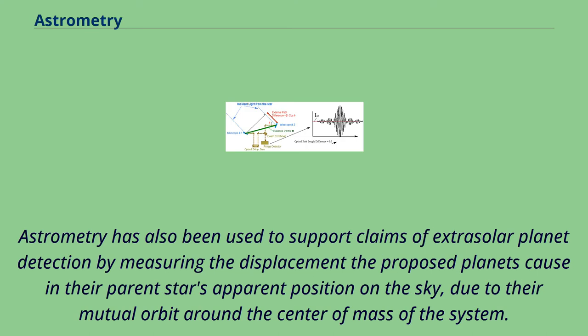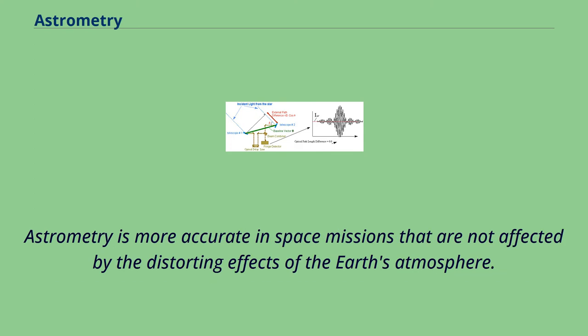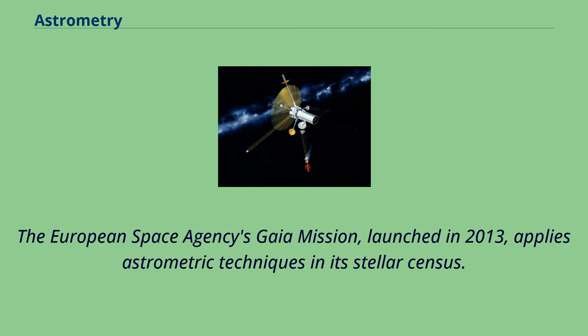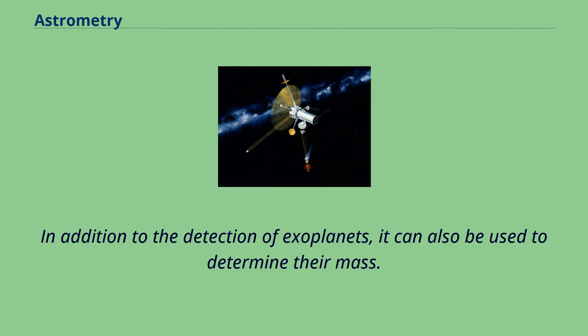Astrometry has also been used to support claims of extrasolar planet detection by measuring the displacement the proposed planets cause in their parent star's apparent position on the sky, due to their mutual orbit around the center of mass of the system. Astrometry is more accurate in space missions not affected by the distorting effects of the Earth's atmosphere. NASA's planned Space Interferometry Mission was to utilize astrometric techniques to detect terrestrial planets orbiting 200 or so of the nearest solar-type stars. The European Space Agency's Gaia mission, launched in 2013, applies astrometric techniques in its stellar census. In addition to the detection of exoplanets, it can also be used to determine their mass.